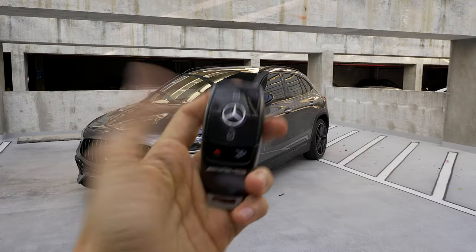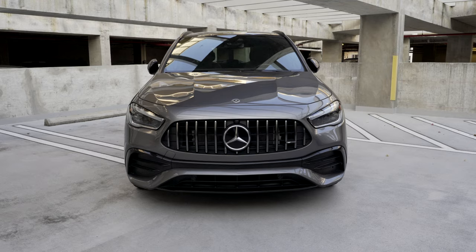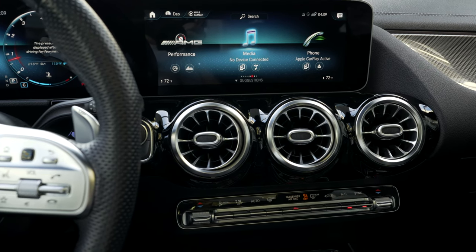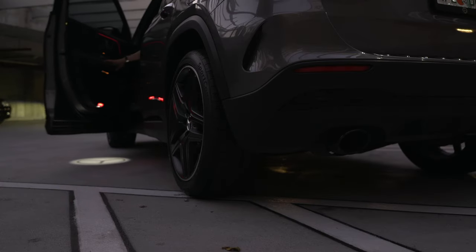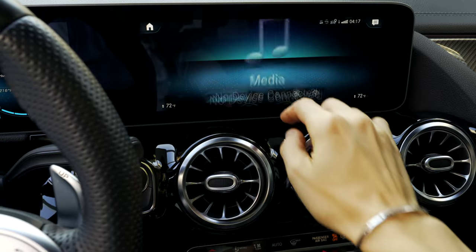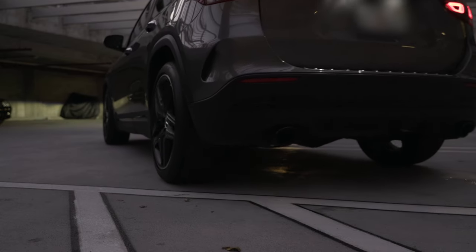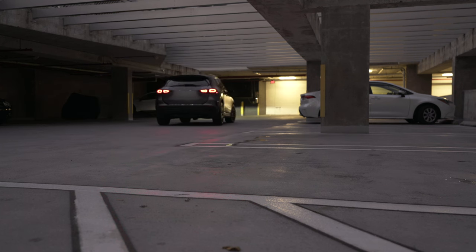This is a Mercedes GLA 35 AMG Crossover SUV. I bought this car for many reasons, but mainly for its sound system. I'm Deo Asbin, I'm a music producer and creator and I often test my new music in cars, but I'm also an audiophile and like to listen to music on a quality sound system. If you're like me and bad audio puts you in a bad mood, then you'll understand my enthusiasm about this car.